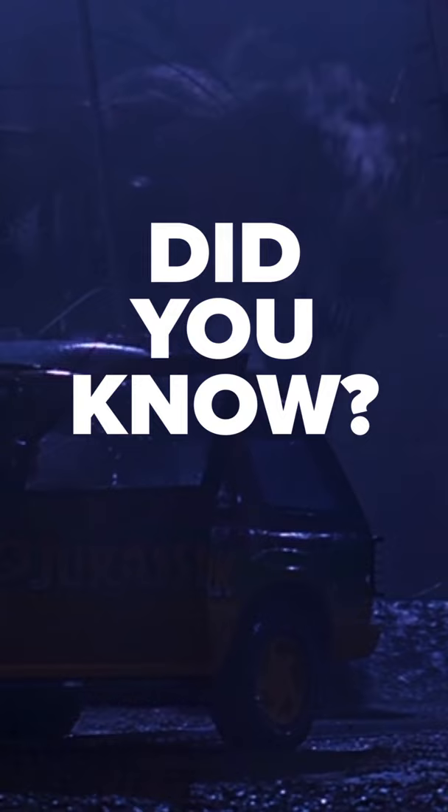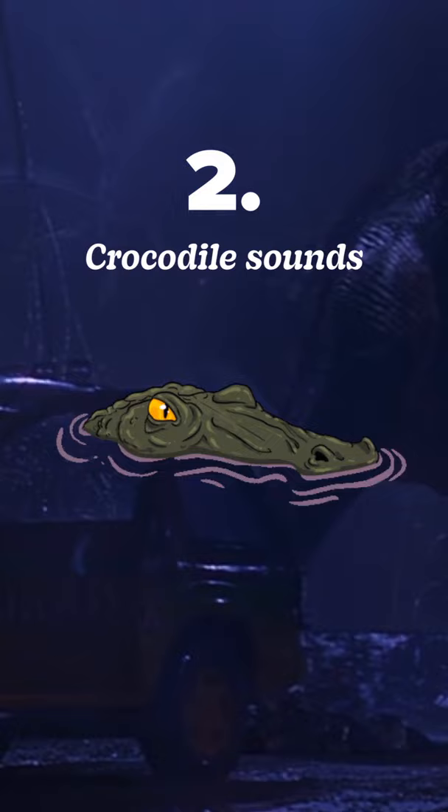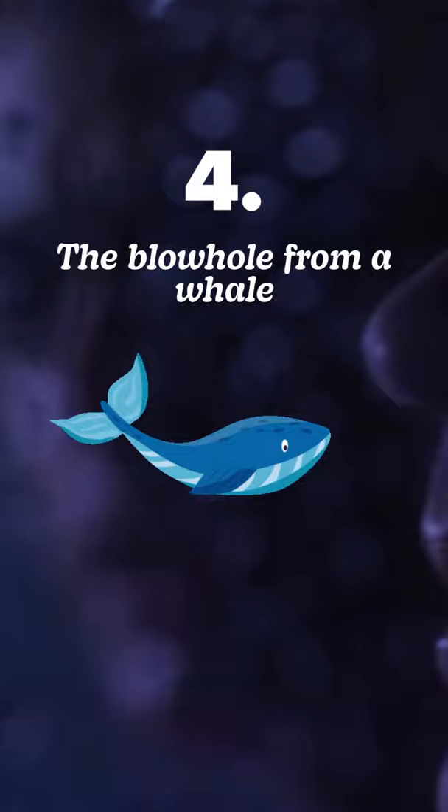Did you know that the movie's iconic T-Rex sound takes inspiration from our contemporary animal kingdom? The sound is made up of four elements: one, a baby elephant roar; two, crocodile sounds; three, lions; and four, the blowhole from a whale.